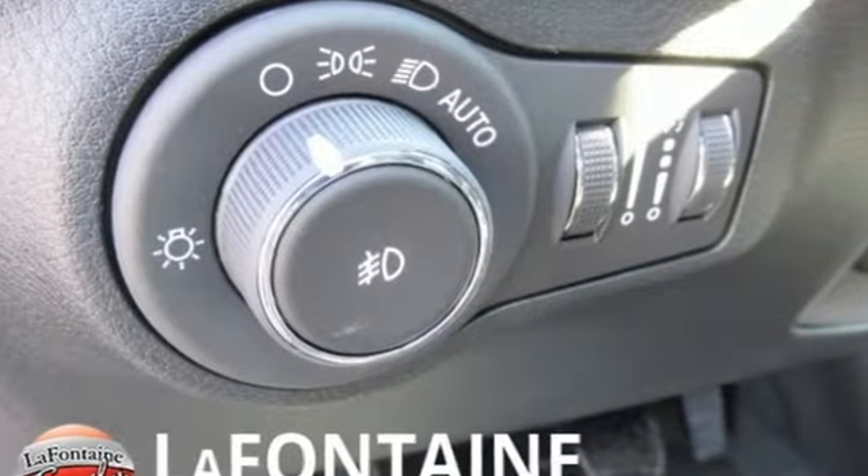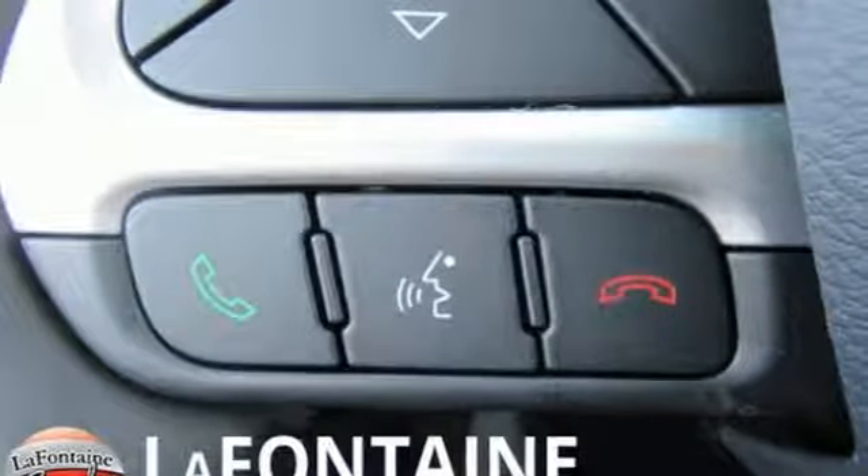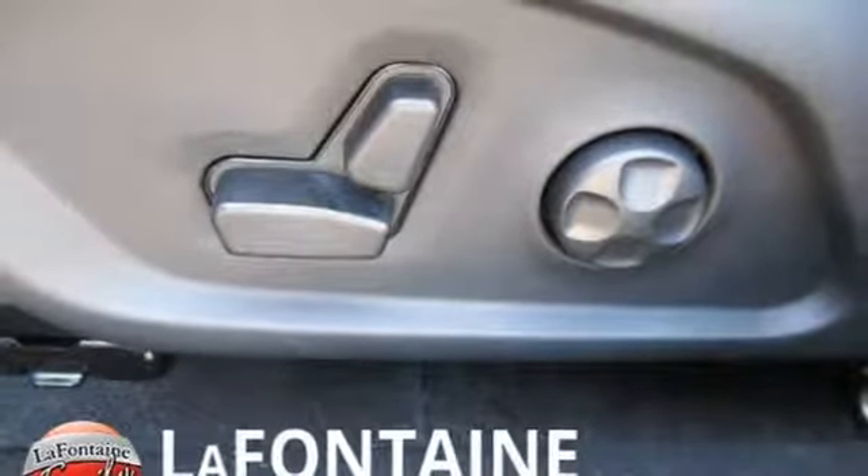Bluetooth streaming audio, power heated mirrors, front heated leather bucket seats, auto dimming rear view mirror, doors and push button start proximity key.